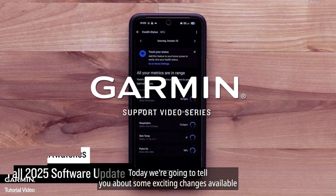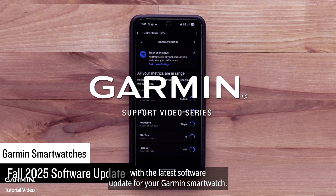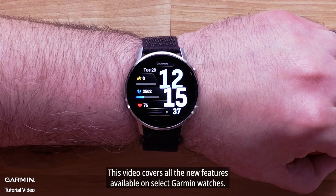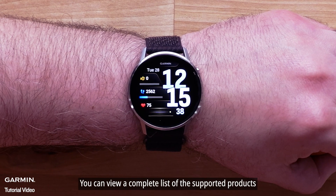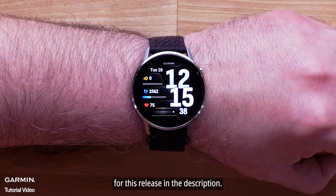Today we're going to tell you about some exciting changes available with the latest software update for your Garmin smartwatch. This video covers all the new features available on select Garmin watches. You can view a complete list of the supported products for this release in the description.